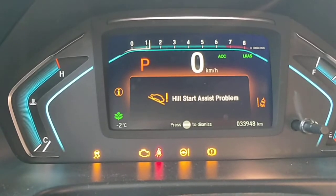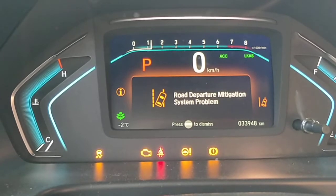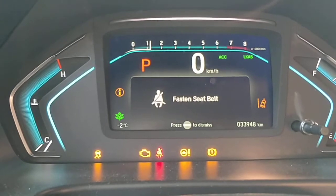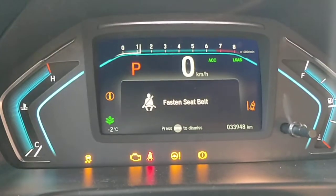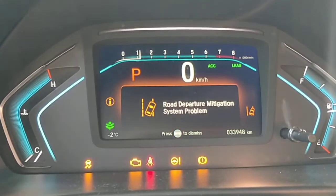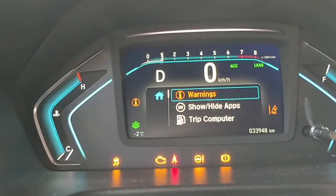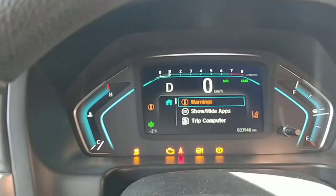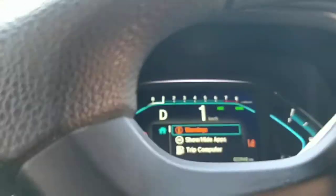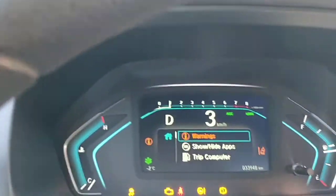Maybe I should start hitting enter to dismiss these. Road departure mitigation problem. I don't have my seat belt on, so I guess so. All right, we'll just clear all those. Now I can drive this though — put it into drive and creep forward. All right, so that's what's going on right now. Hopefully you guys can figure this out for me. Thank you.